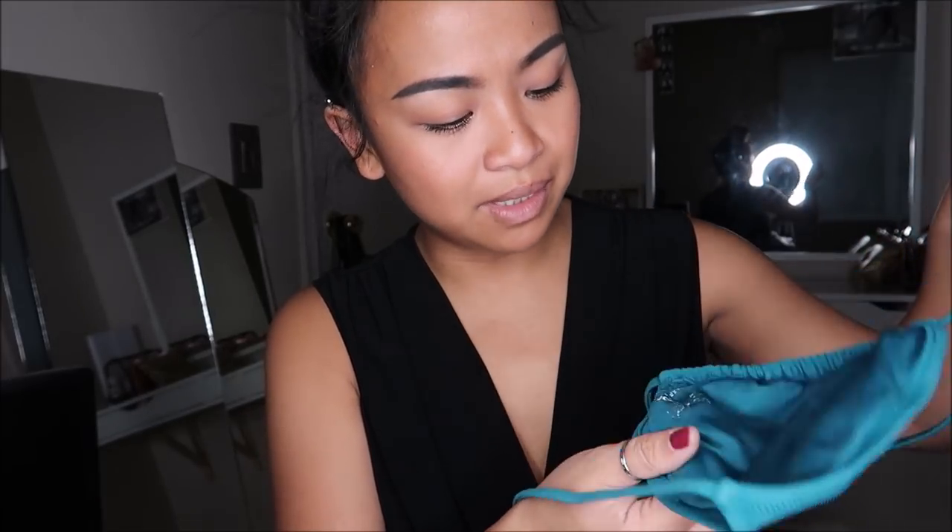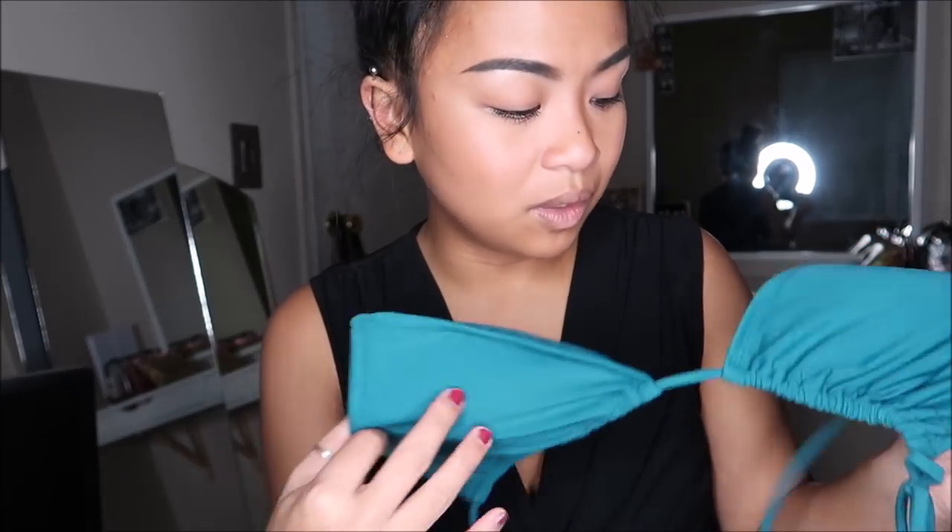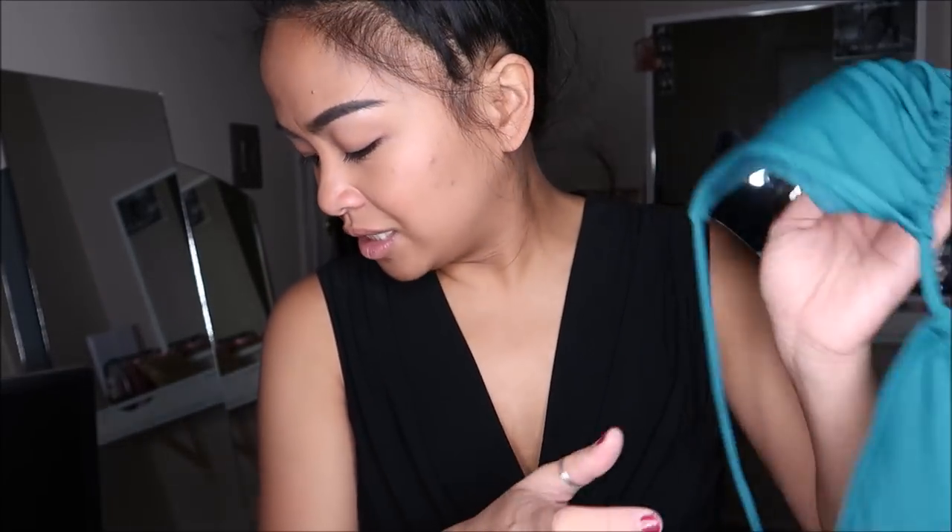I got this bikini top - it's a dark teal bikini top by Volcom in a size extra large, but I can work with it because I can make whatever size work. This was going for $2.99.